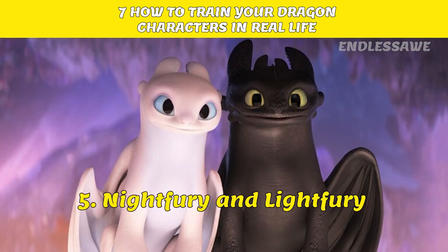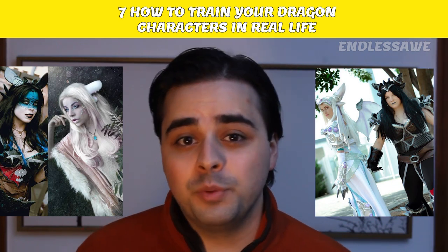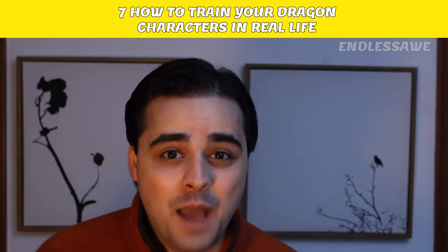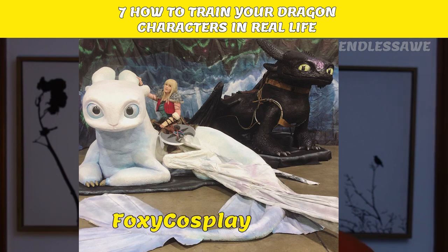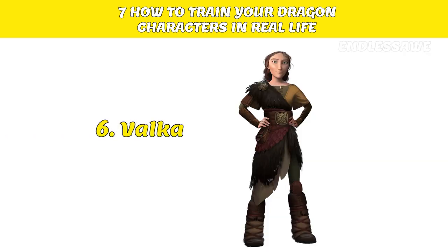Number 5: Night Fury and Light Fury. There are loads of great cosplays of these two characters, two of which can be found on Pinterest. The next picture is absolutely amazing because it includes actual statues of the characters. How cool is that? The girl dressed up as Astrid in this cosplay is FoxyCosplay from Reddit.